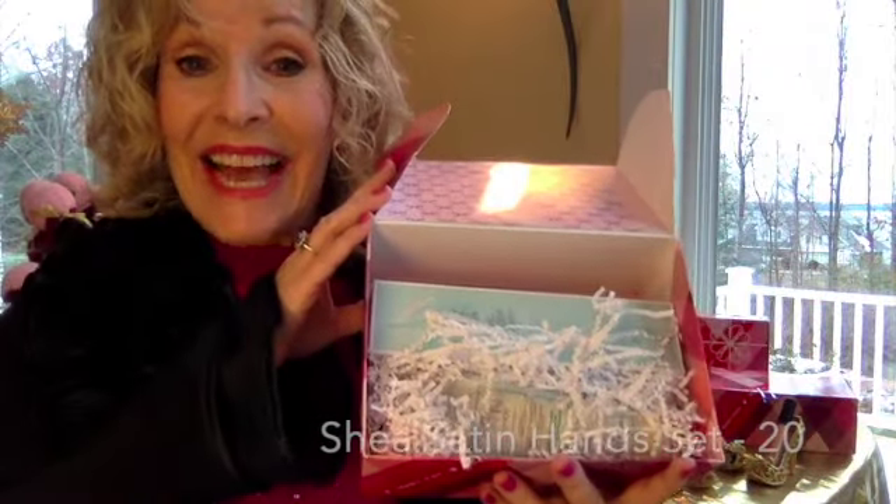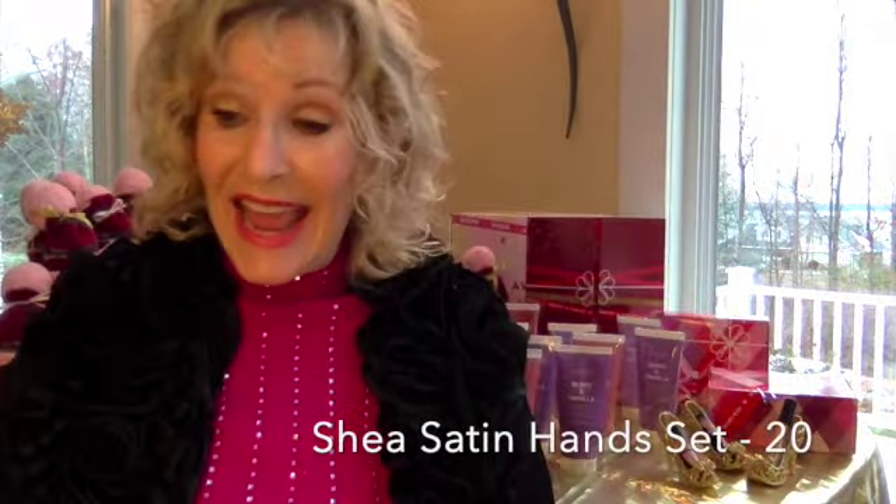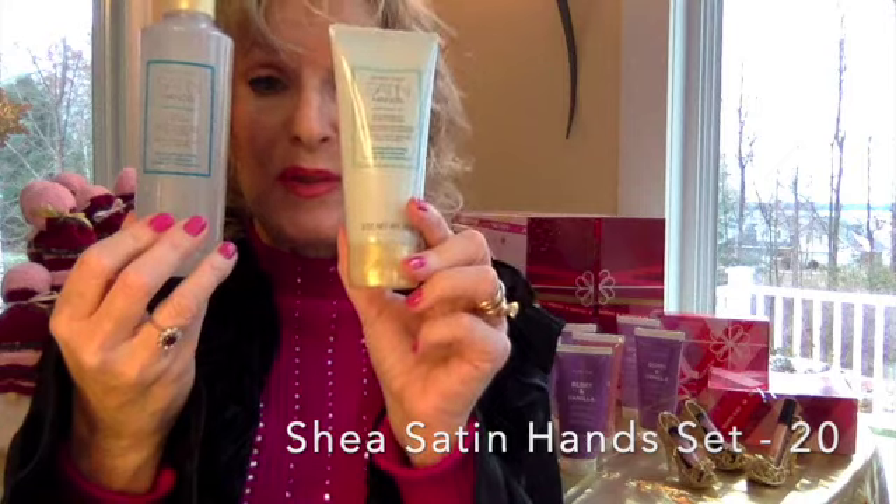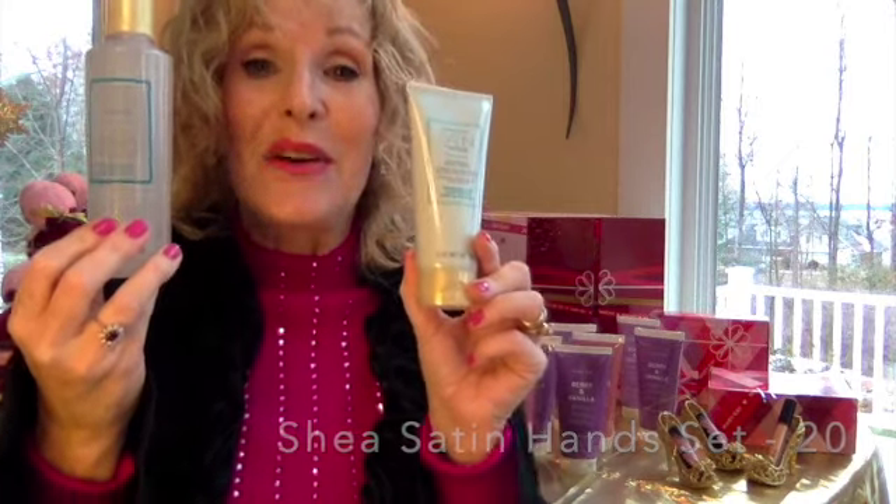Satin hands set with our Shea hand soap and hand cream. You can get this fragrance free and you can get the hand cream in white tea and citrus or fragrance free. Wonderful set for $20.